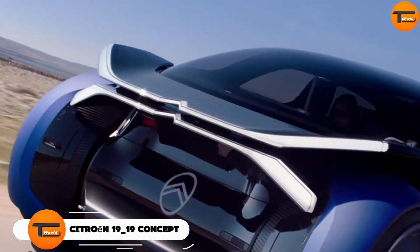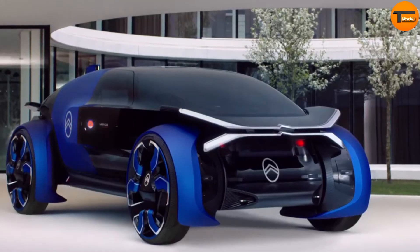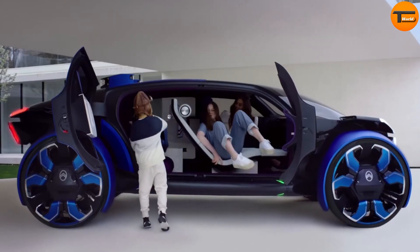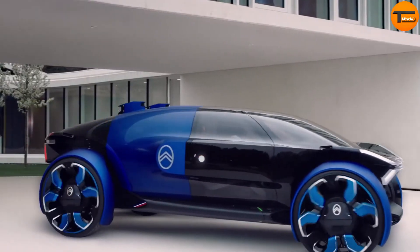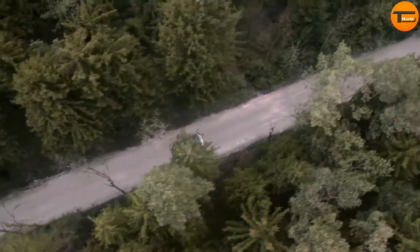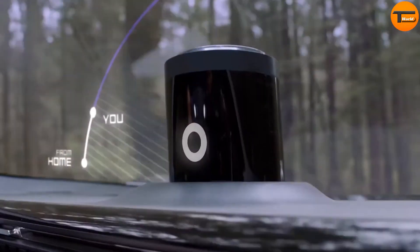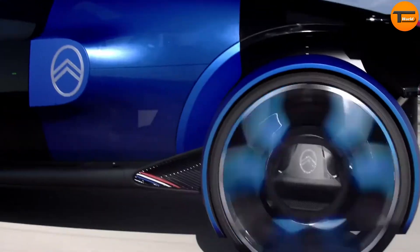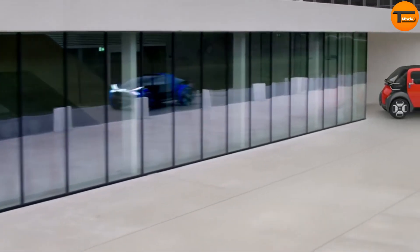Citroen 19-19 Concept. The Citroen 19-19 Concept is a groundbreaking electric car created to mark Citroen's 100th anniversary. This car stands out with its unique design, featuring a transparent capsule-like body, a distinctive double-perspective bonnet, and a glowing logo inspired by aerospace technology. Equipped with advanced autonomous driving technology at level 4, the 19-19 Concept offers a highly advanced driving experience.